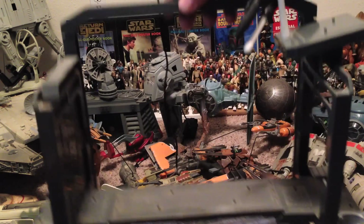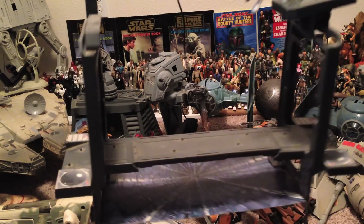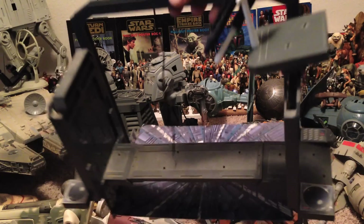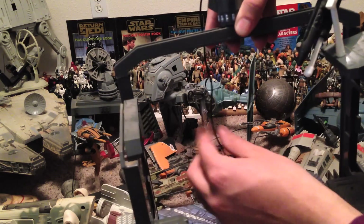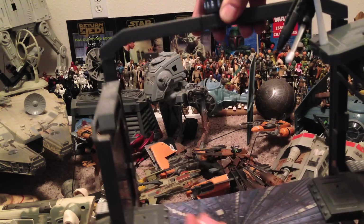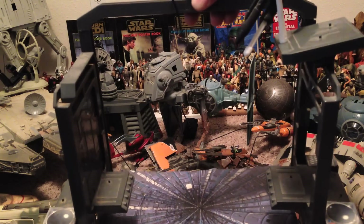Alright, this was one of my favorite playsets. This is the Death Star Chasm from A New Hope. It's got the bridge that you can take on and off, and the rope for Luke and Leia to swing across. Wee-hee! Oh boy!